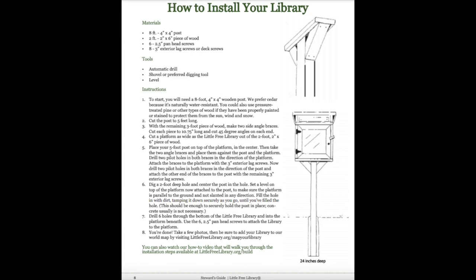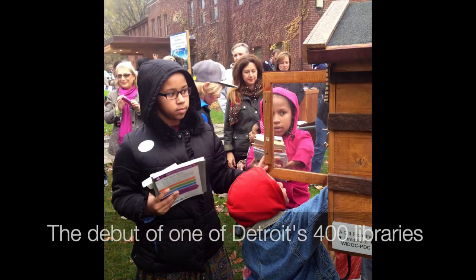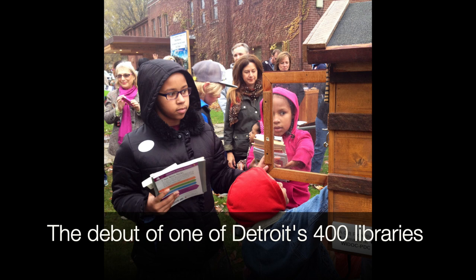He built a little box, put it on a pole, and filled it full of some of her books, hoping people would come by and take them. It started out slowly, but then he had a yard sale and people fell in love with the idea. Soon the demand was overwhelming. At first he and his friend Henry Miller, an Amish craftsman, built them on request, but they were quickly overwhelmed. Help came in the form of prisoners in Detroit, who built 400 little free libraries that now dot that city.